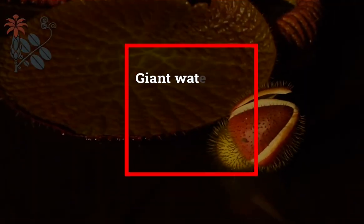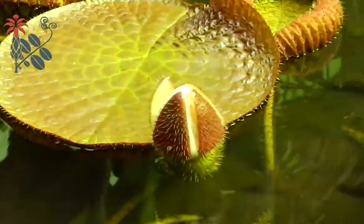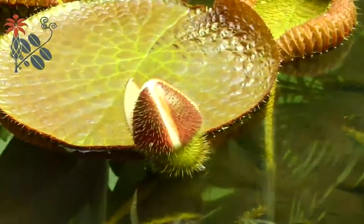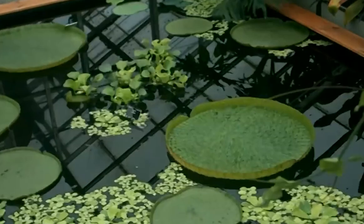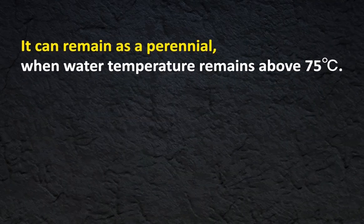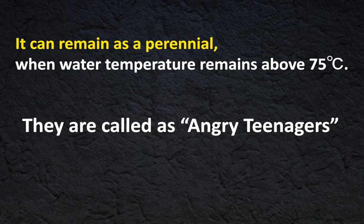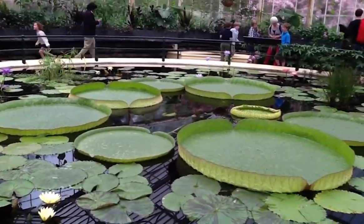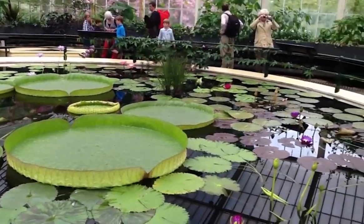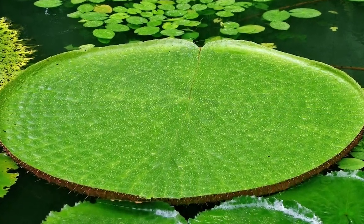Giant water lily belongs to the family Nymphaeaceae. They grow best in calm water and are perennial in tropical zones. Vigorous growing can be seen when anchored in organically rich soil. They can remain perennial when water temperature stays above 75 degrees Celsius. They are called angry teenagers — they don't like to share their space, and extra-large leaves block sunlight from filtering through the water beneath them.